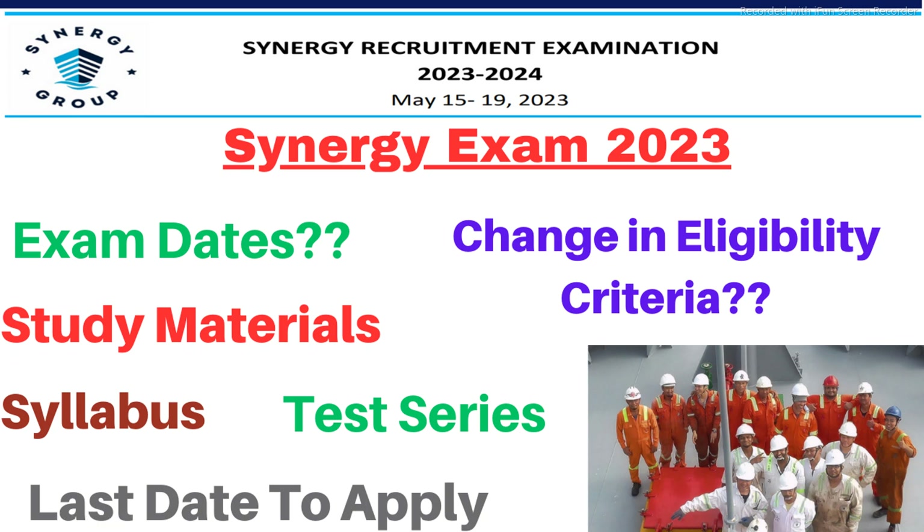Hello everyone, my name is Avan Kumar from MindnessFind4.com and welcome to our YouTube channel MindnessFind. So if you are in Merchant Navy or you want to start a career in Merchant Navy, then you must be waiting for one exam, that is the recruitment or sponsorship exam of Synergy Maritime.